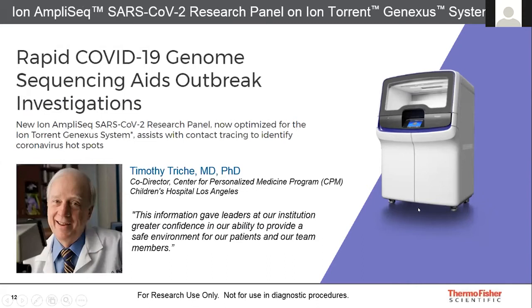What is the real impact of having this panel on the Ion Torrent GeneXus system? There was a recent article from the Children's Hospital in Los Angeles that highlighted the urgency when a patient and his mother showed signs of COVID-19 at the same time as four healthcare workers in the pediatric intensive care unit. There was immediate concern about transmission between patients and frontline healthcare workers, and to verify the safety of the hospital, testing was initiated.